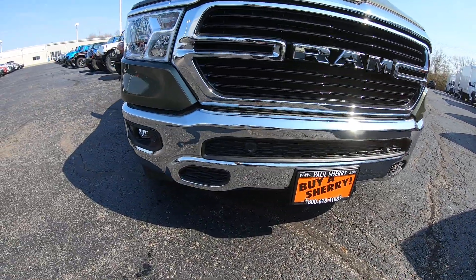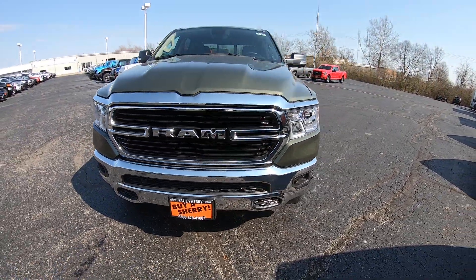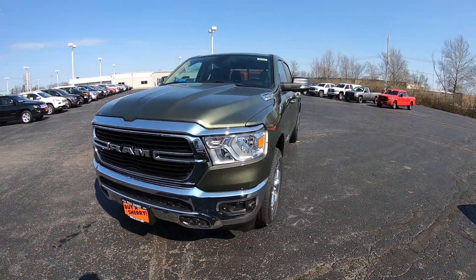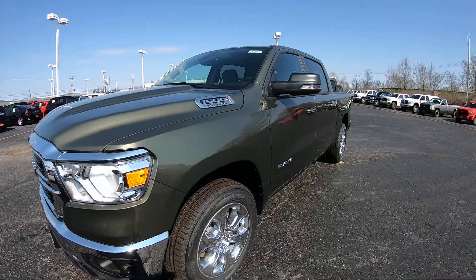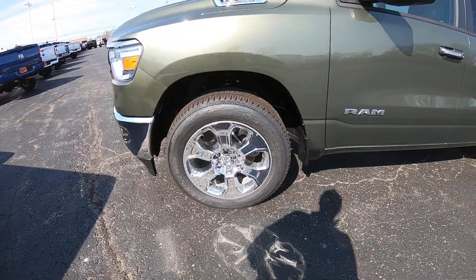Starting on the front, you have the chrome front bumper. Inside that chrome bumper you have these little circles — those are your front monitoring system. When you're pulling into tight areas, they'll notify you when you're getting too close to an object in front of you. You also have upgraded 20-inch chrome wheels that definitely look good on this truck.